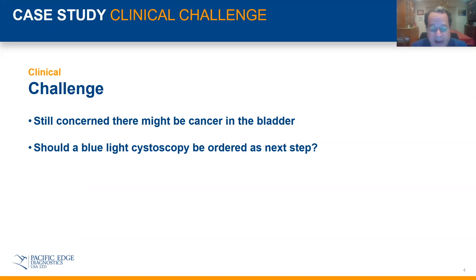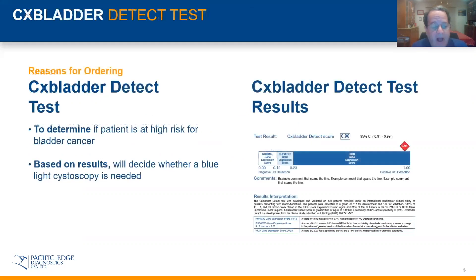You want to be responsible and judicious in how you use this technology. So in my case, the choice was to do a blue-light cystoscopy or have the patient come back in several months for a repeat cytology. Instead, I chose to order a CX Bladder Detect test, and as you can see on the screen, it came back rather high.